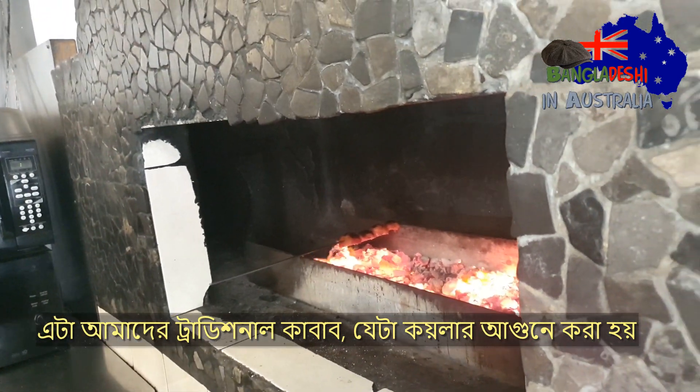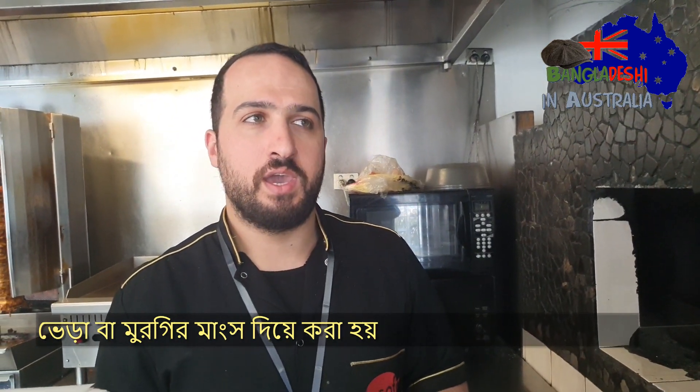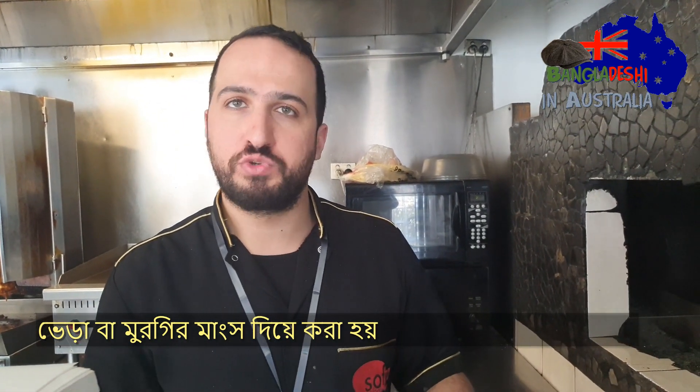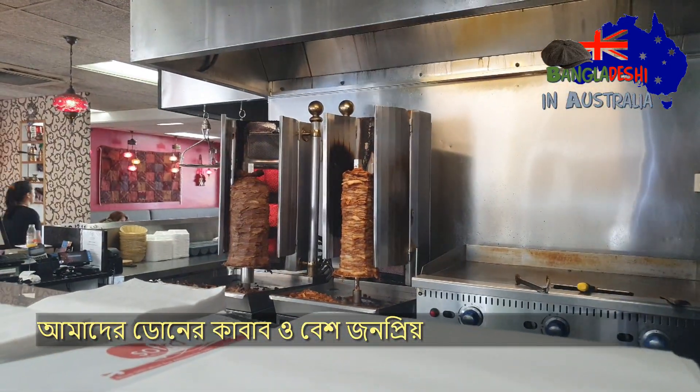Charcoal kebab — it's our traditional food that we make on the charcoal. We have chicken, lamb, and shish kebab as well, with rice or with bread and salad options. We also have doner kebab, which is really popular as well. We have chicken and lamb.